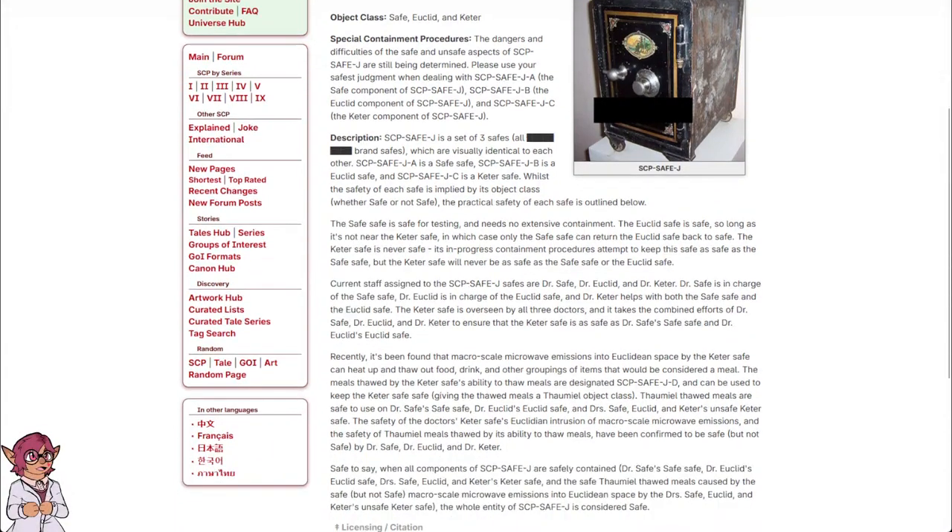Description: SCP Safe-J is a set of three safes — all blank-brand safes, visually identical to each other. SCP Safe-J-A is a Safe-class safe. SCP Safe-J-B is a Euclid-class safe. SCP Safe-J-C is a Keter-class safe. The safe safe is safe for testing and needs no extensive containment. The safe safe is safe so long as it's not near the Keter safe, in which case only the safe safe can return the Euclid safe back to safe. The Keter safe is never safe — containment procedures attempt to keep it as safe as the safe safe, but the Keter safe will never be as safe as the safe safe or the Euclid safe.